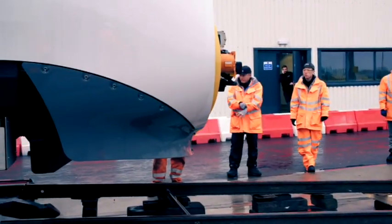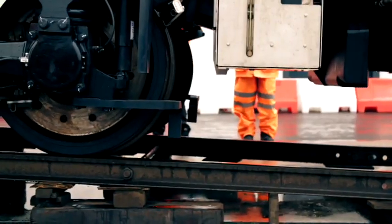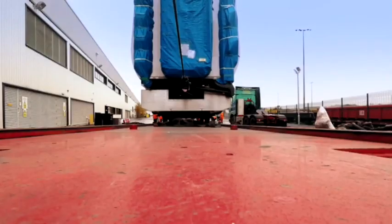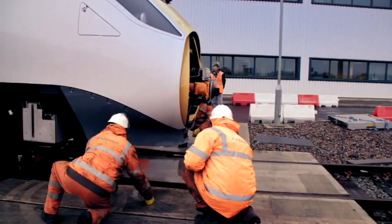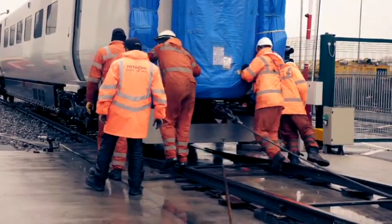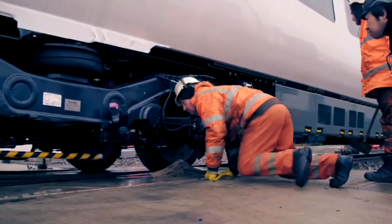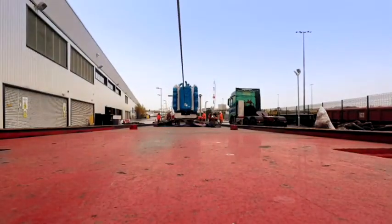They must take extra care to make sure each multi-million pound carriage rolls onto the tracks without a scratch. It's taken a little bit longer than we wanted to — a couple of delays on the customer's side — but they're all off. It's all gone well.